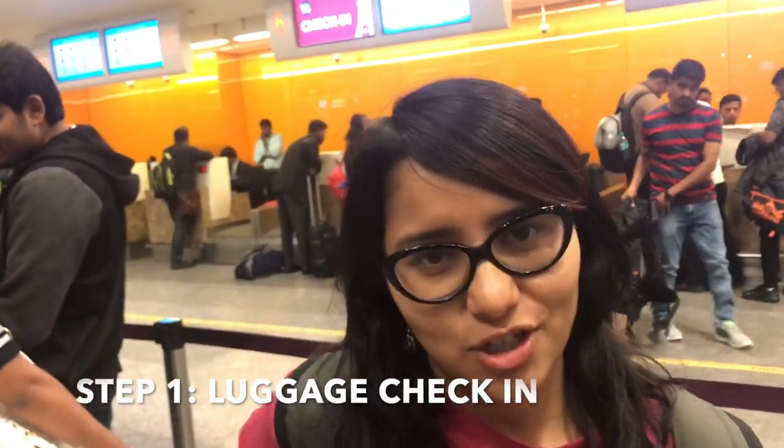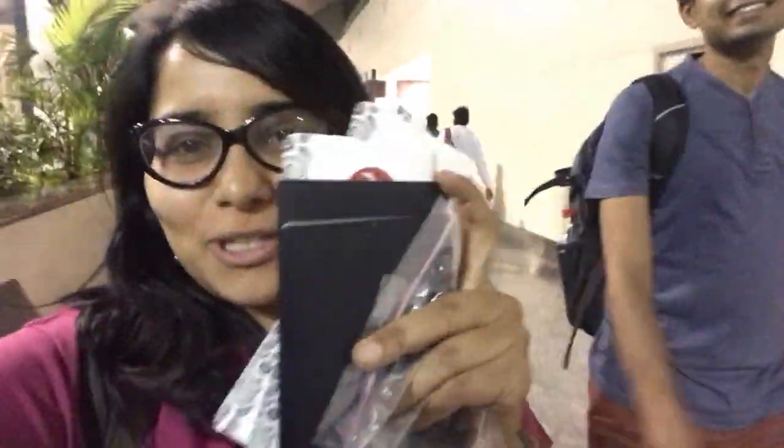We are at the check-in counter of AirAsia on our way to Bangkok and then Ho Chi Minh. We are on our way to Ho Chi Minh with a stopover in Bangkok and we just finished the check-in process, which is basically on the ground floor. So yeah, we got both the boarding passes — one from Bangalore to Bangkok and the next one from Bangkok to Ho Chi Minh.